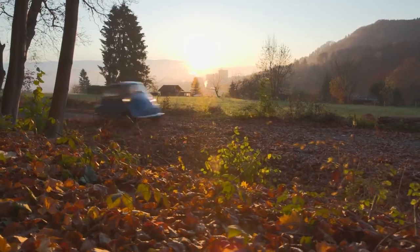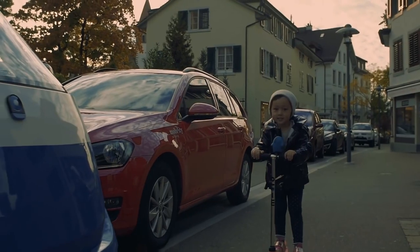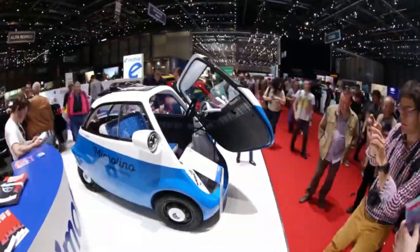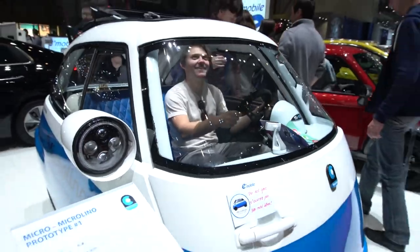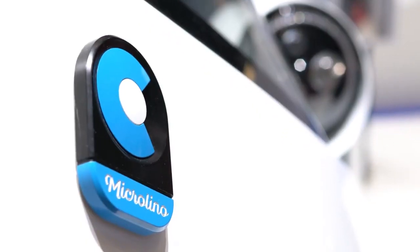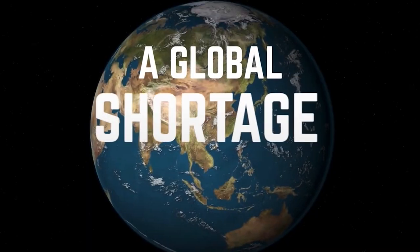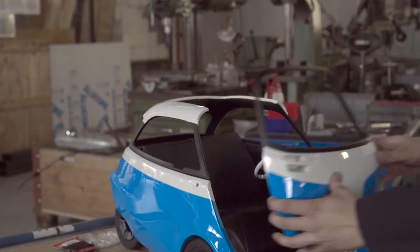So it's the child of this Swiss company called Micromobility Systems, a company that actually got their start making kick scooters of all things. They debuted this little electric cutie at the International Geneva Motor Show all the way back in 2016. And while production was meant to start in 2021, this global pandemic you may have heard of — that with the chip shortage — kind of pushed everything back till just about now.